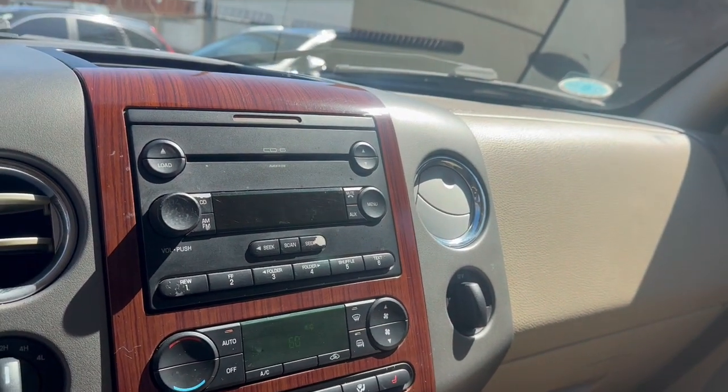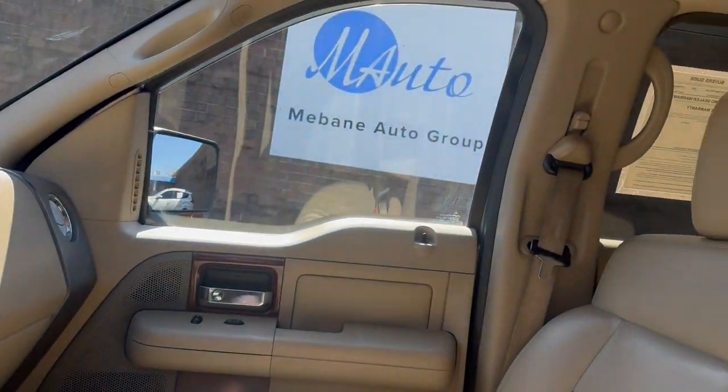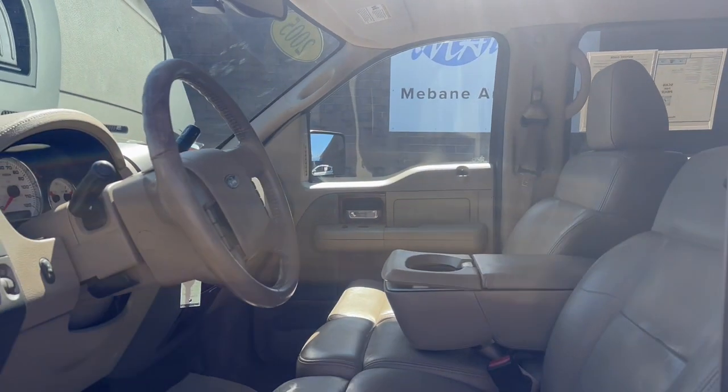Everything on this car works excellent. Like I said, really great shape. Thank you for watching. Visit us at levinautogroup.com, or call and schedule an appointment at 919-563-0482. Thanks so much.